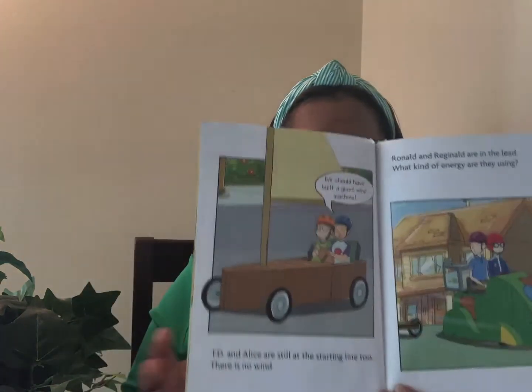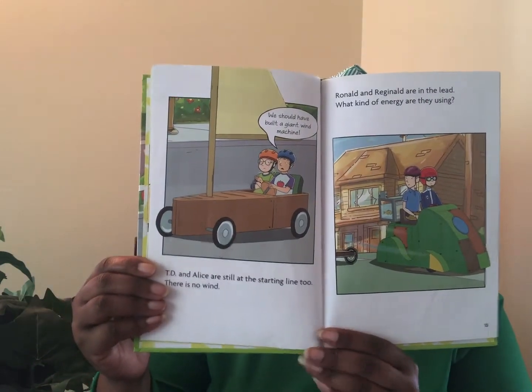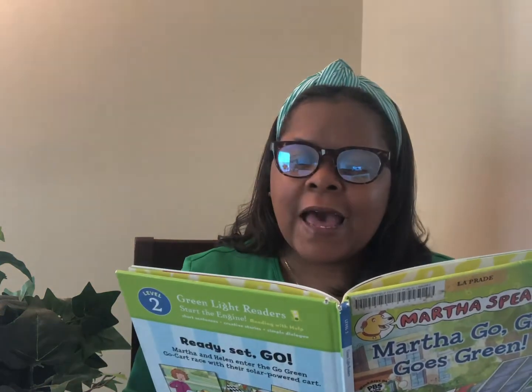Ronald and Reginald are in the lead. What kind of energy are they using? Just then, the sun comes out. Martha and Helen begin to move. A strong gust of wind whips down the street. Alice and TD are finally in the race. TD and Alice fly from last place to second. It is a close race, but they finish right behind Ronald and Reginald.